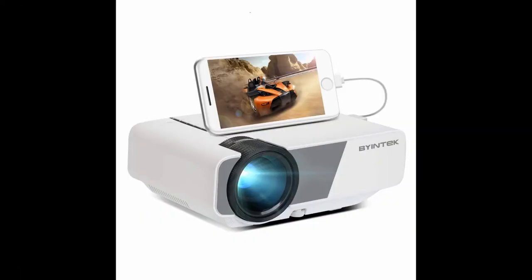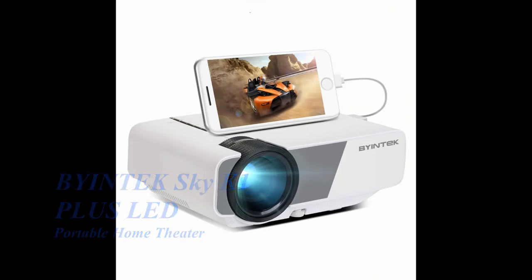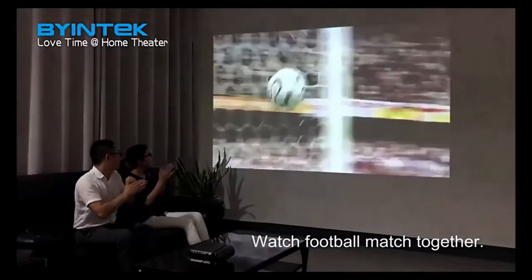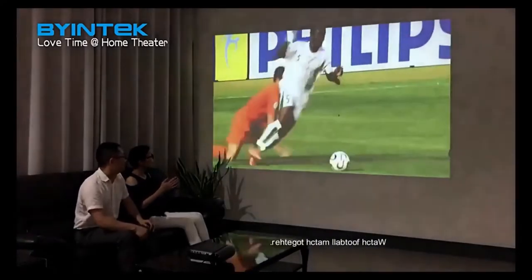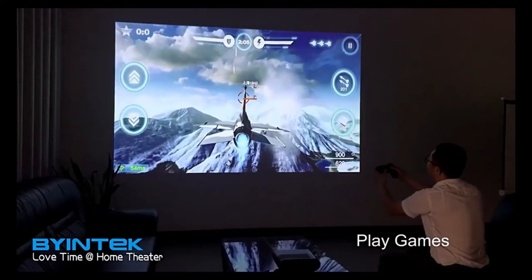Byintek Sky K1 Plus — LED portable home theater projector. Watch your favorite football game or play your preferred game in high definition.